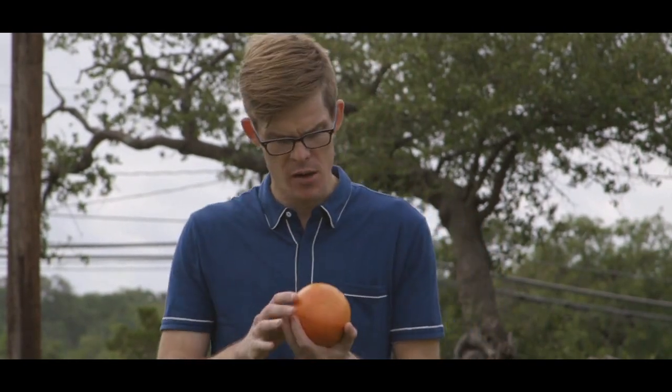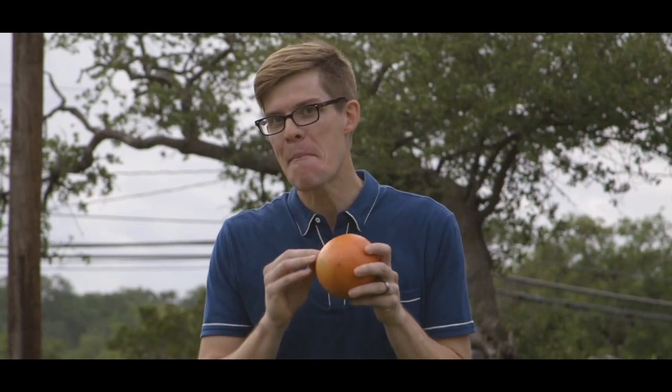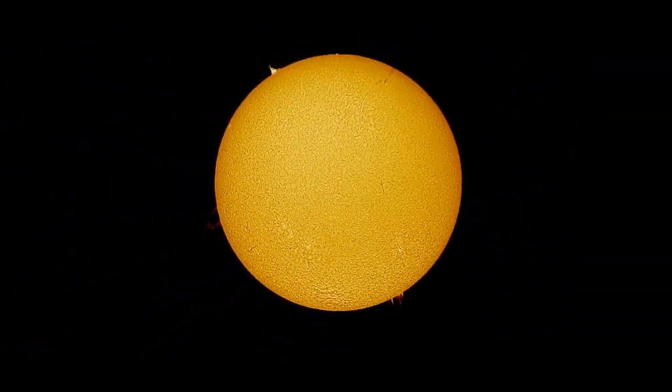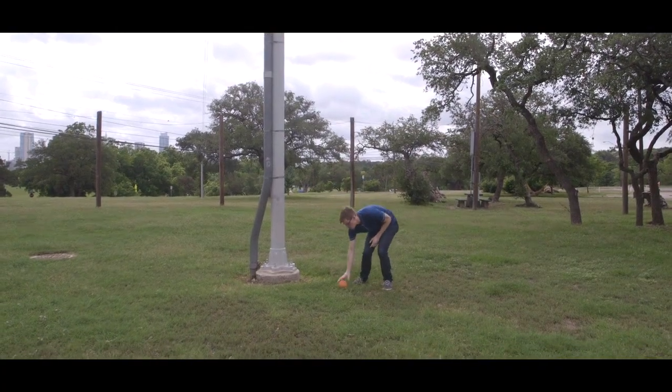Let's make this grapefruit our sun. It's kind of orangey and round like our sun is. It's 110 millimeters in diameter compared to the 1.4 million kilometer diameter of the sun. We'll put it here at the center of our solar system.